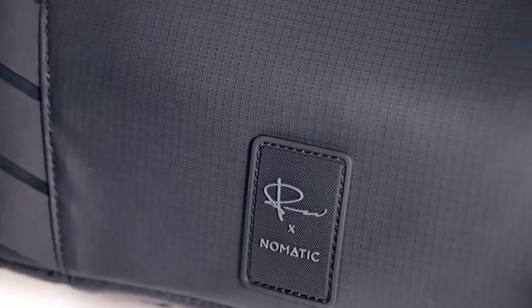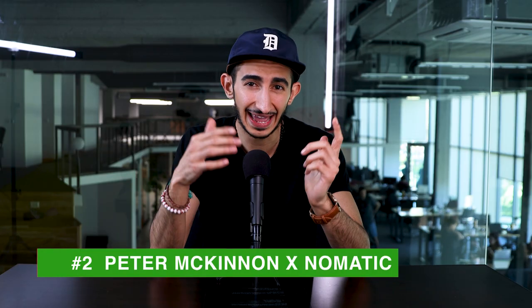Amazing story — wish them the best. Now for our second product, we have a collab made in heaven: the Everyday Camera Bag by Nomatic and Peter McKinnon.